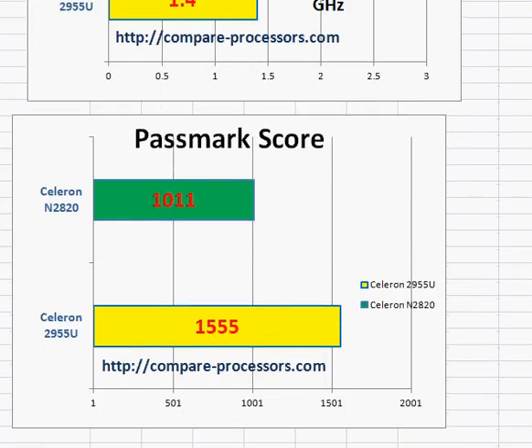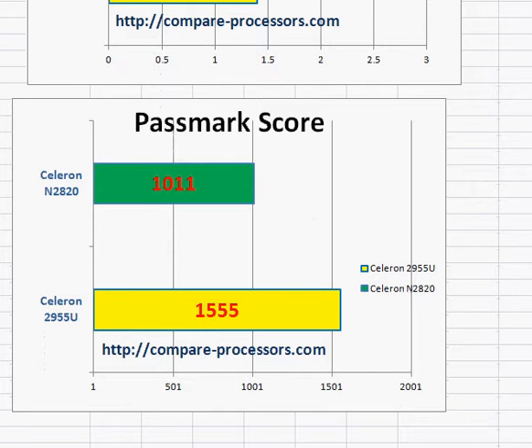But still, if you look at the PassMark score with the real benchmark score to compare these processors, we see that the Celeron 2955U has 1.5 times the processing power.